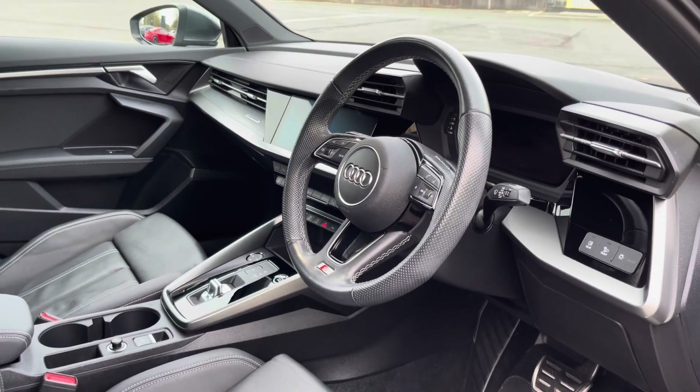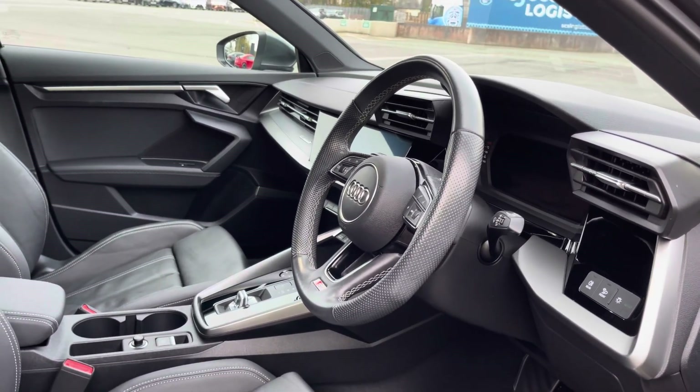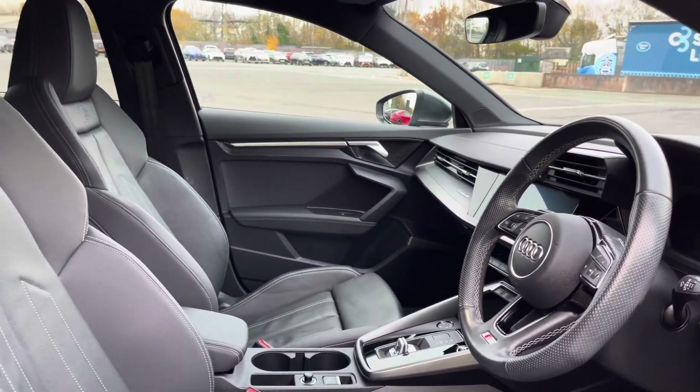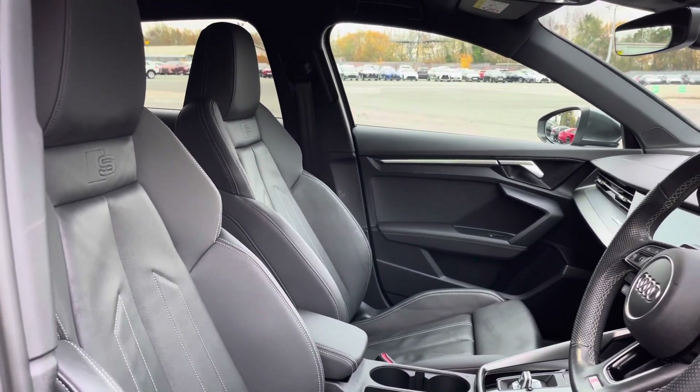Here we have the even more impressive front interior with the three-spoke multifunction steering wheel finished in black perforated leather, alongside the dark spectrum aluminium inlays which help to really refine the look of this interior, alongside the gorgeous front sports seats.